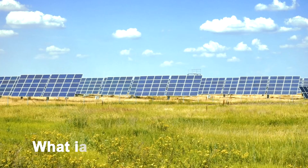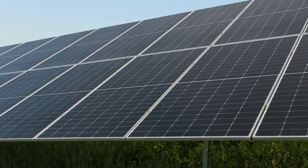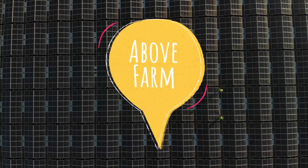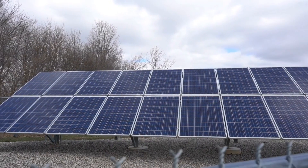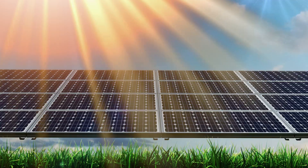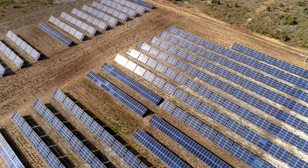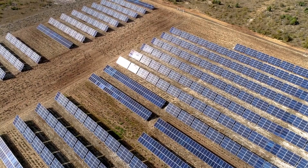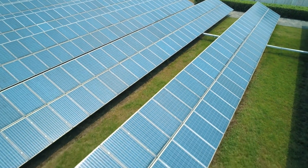So what exactly is agrivoltaics, and how does it work? The concept is simple but powerful. You install solar panels directly above farmland, allowing crops to grow underneath. These panels are elevated and spaced strategically to let just the right amount of sunlight filter through. Some systems use tilting or adjustable panels that change angle throughout the day to optimize sunlight for both energy production and plant growth.